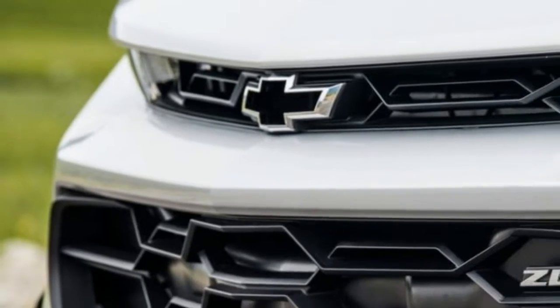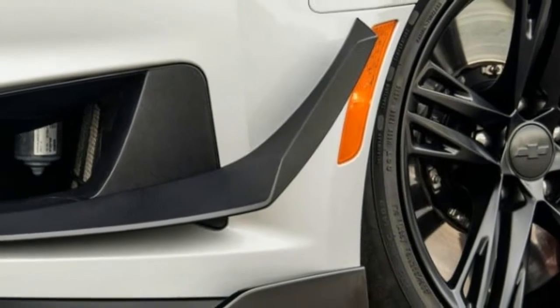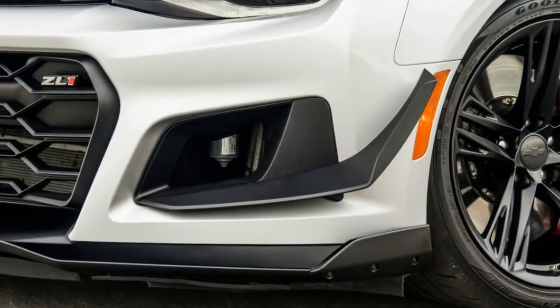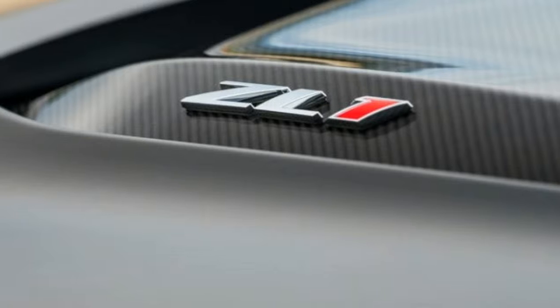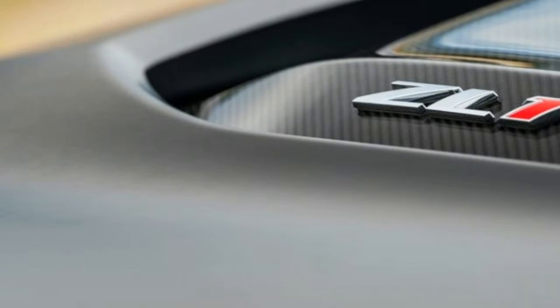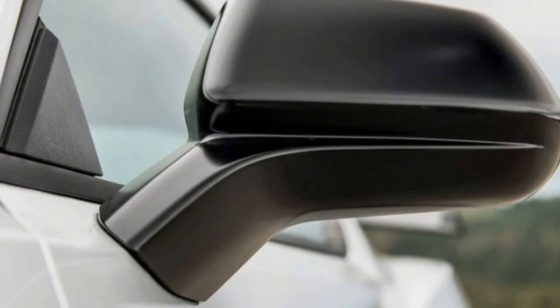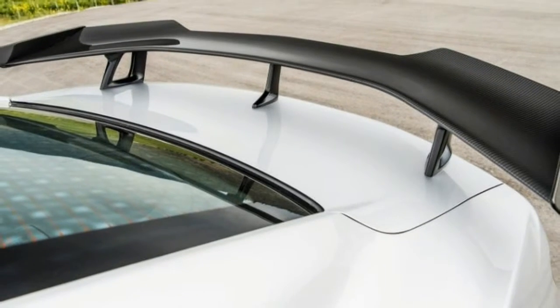650 pound-feet of torque. The genuine carbon fiber wing — a first for GM — was designed in a Formula One wind tunnel and generates the equivalent of 300 pounds of downforce at 150 miles per hour. The gaping front end swallows 106 cubic feet of air per minute, more than a regular ZL1, and the splitter and dive